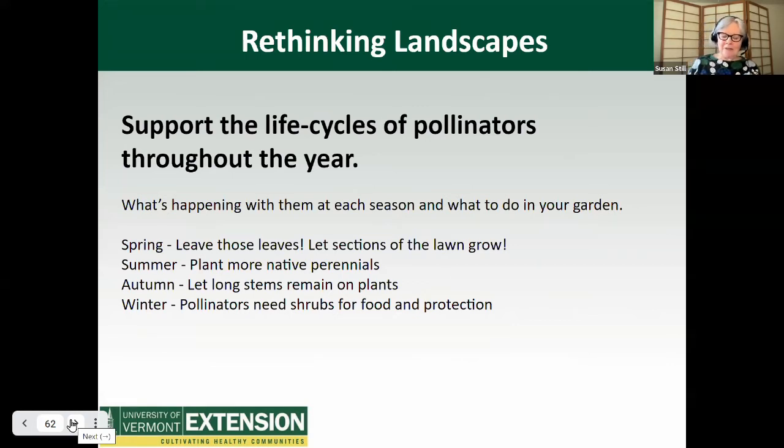One thing we did at my house last year was to overseed our lawn with white clover, and it's really fun to see all that clover blooming in the yard. In the summer, caterpillars are munching on host plants. In autumn, pollinators are looking for winter homes and they often choose the stems of tall flowers like bee balm or asters. In the winter, birds often shelter in shrubs and need energy resources like winterberry.